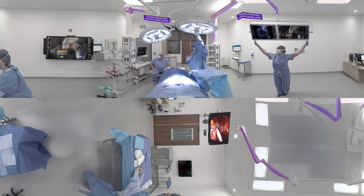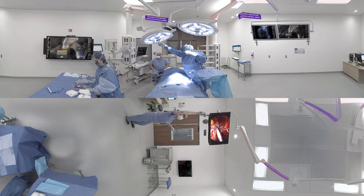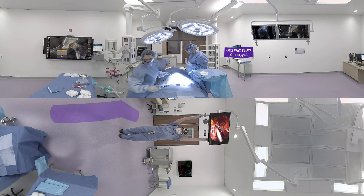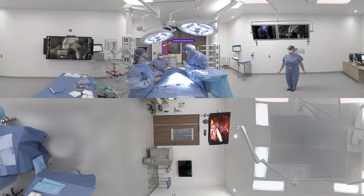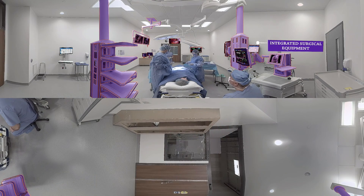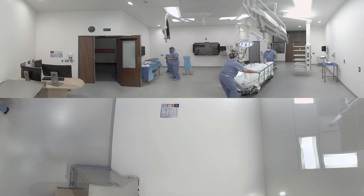Ceiling-mounted power-controlled articulating arms hold lights and other equipment to eliminate long cords and cables on the floor. One-way flow of all people and equipment is maintained. A sterile supply room contains the most common supplies and can be accessed without leaving the operating room through a pass-through. Integrated surgical equipment connects the operating suites to other areas of the hospital, making important information available in real-time during surgery without leaving the room.